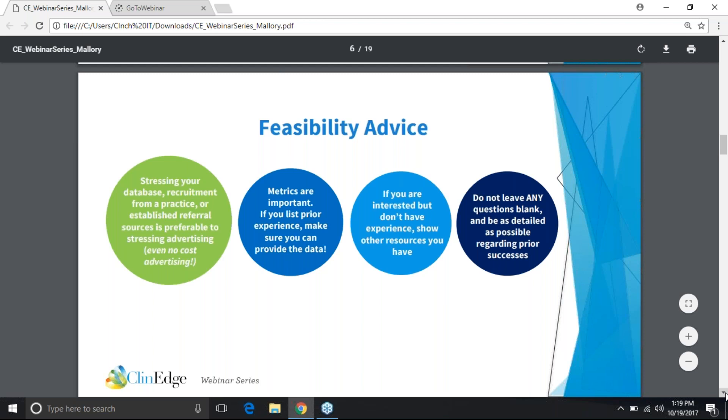The bottom line is when you have no experience, it's definitely an uphill battle. But it is very possible to still get awarded a study based upon the detail of your feasibility and the amount of time and thought you're willing to put into it. Finally, this should go without saying, but don't leave any questions blank. Be as detailed as possible regarding your prior successes. If you leave anything blank, it shows that you don't care about getting the study or you lack attention to detail. Blanks are a really big red flag and they certainly slow the process down even more.